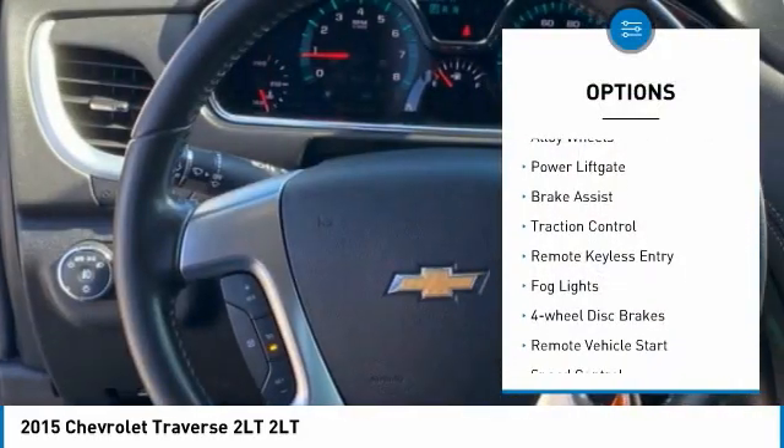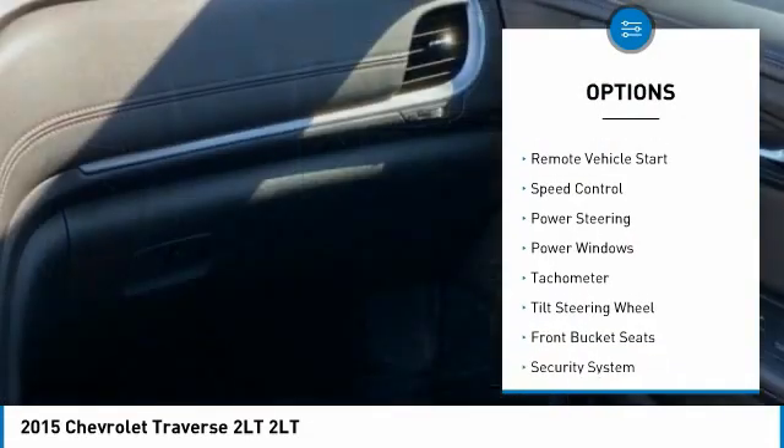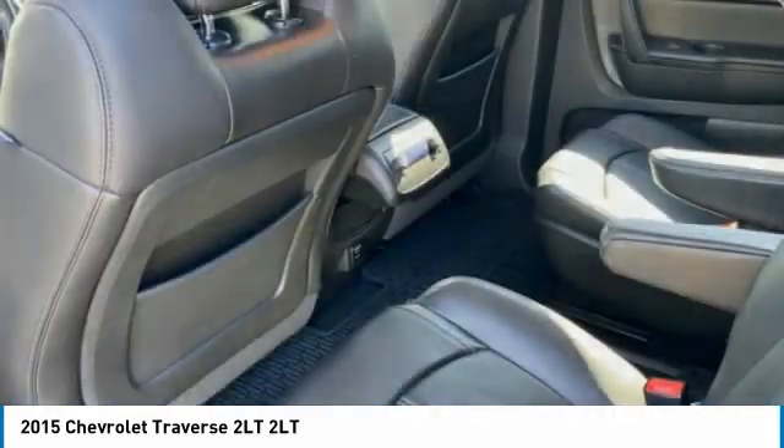Electronic stability control, alloy wheels, power liftgate, brake assist, traction control, remote keyless entry, fog lights, four-wheel disc brakes, remote vehicle start, speed control.